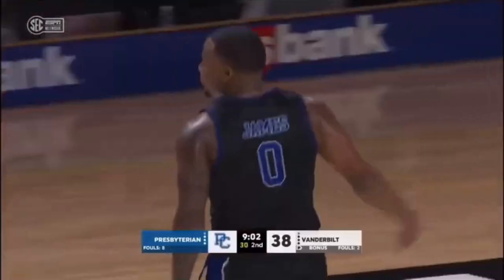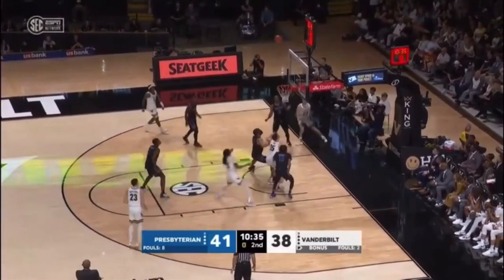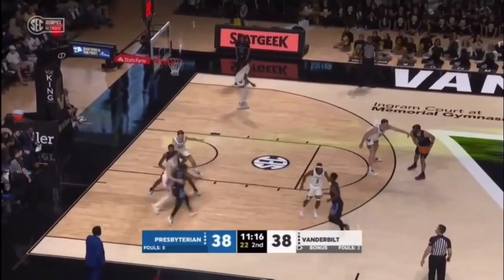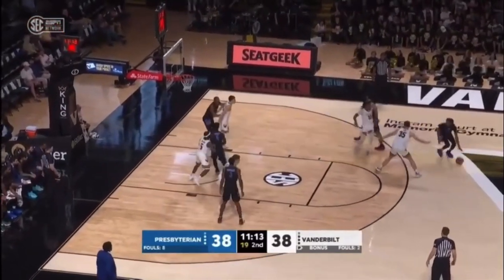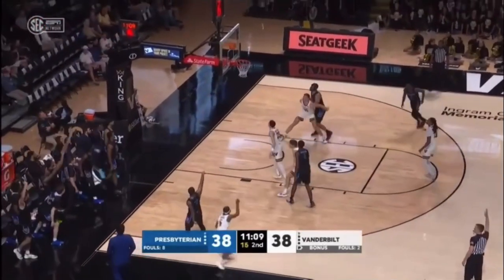PC took down Vanderbilt in this bye game and they were actually cooking Jerry Stackhouse and the boys. Which is really a damn shame, because Vanderbilt had such strong momentum after their great finish at the end of last season, but PC was just so good in this game. Look at this set with a stagger screen for a wide open 3 — bang.